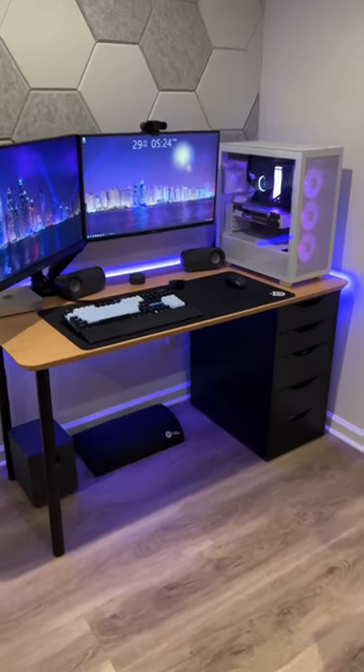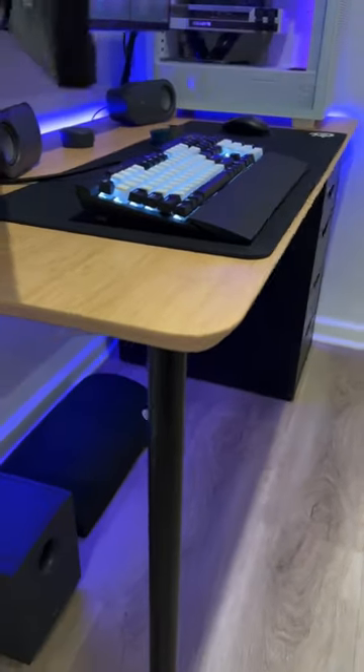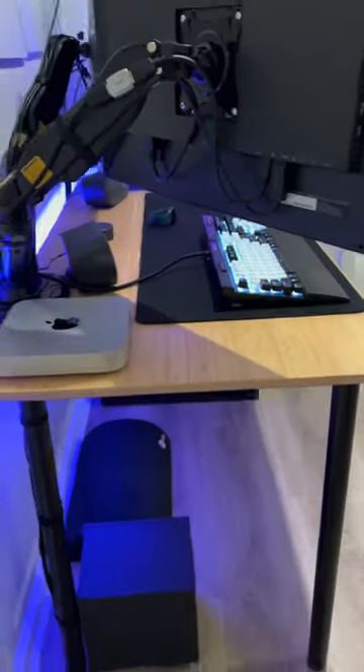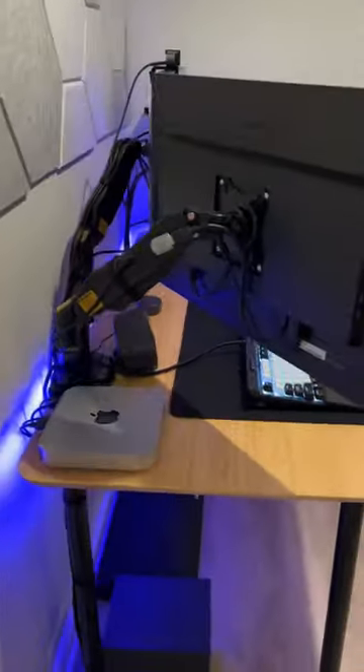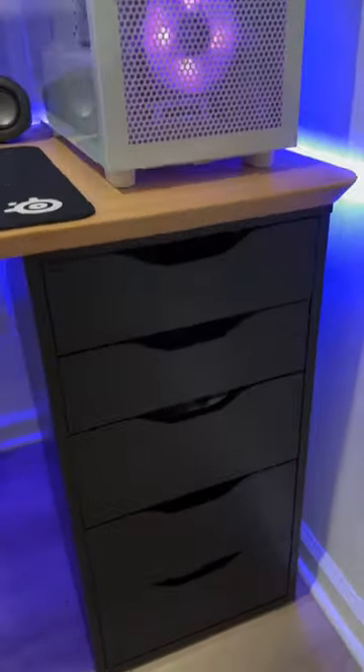Who said a small desk setup can't fit a bunch of performance? Here's my brand new IKEA desk setup with a 55-inch desktop and the brown-black version of the ALEX drawers.